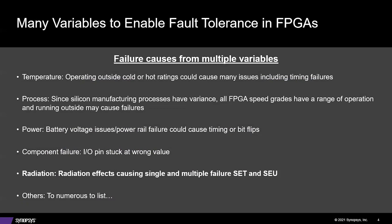Power is outside the scope of an FPGA, but if running off a battery or generator, power rail failure could cause timing issues or bit flips if power is not constant. Component failure: whether caused by a particle or physical impact, an IO pin stuck at the wrong value could cause a catastrophic failure in an application. Radiation can be permanent or transient—these are usually particles that affect FPGA functionality and performance, and could cause a transient or permanent fault in the FPGA.